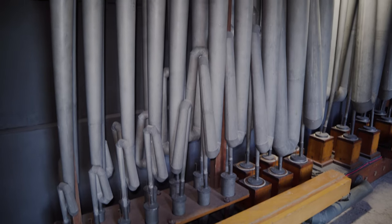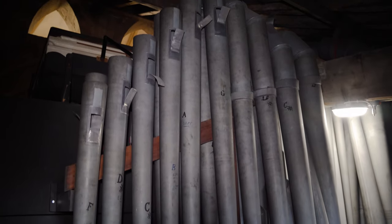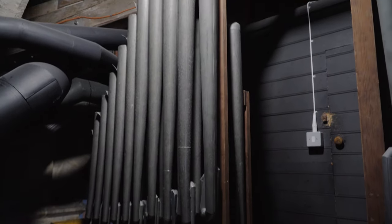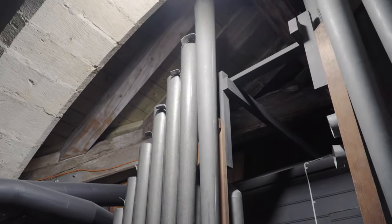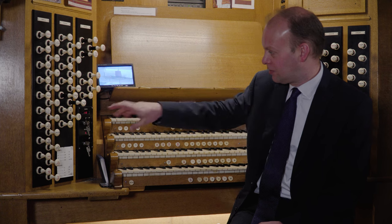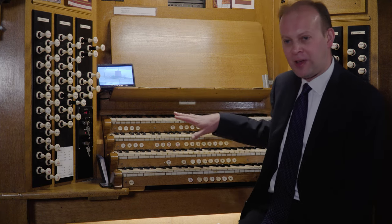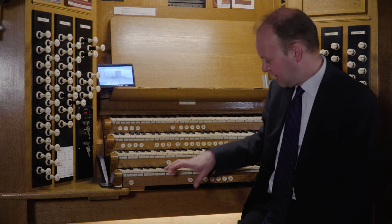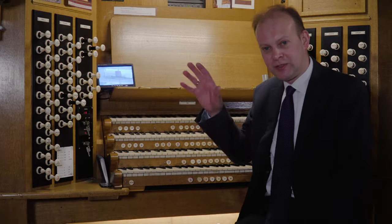There are over 3,000 pipes in the organ — some very small, very high-pitched pipes and some very long pipes. Many of them are situated lengthways in the triforium. The pipes are controlled by stops, and there are four manuals, each controlling different families of sounds within the instrument, along with a pedal board. These can be combined to make different sounds and different textures.